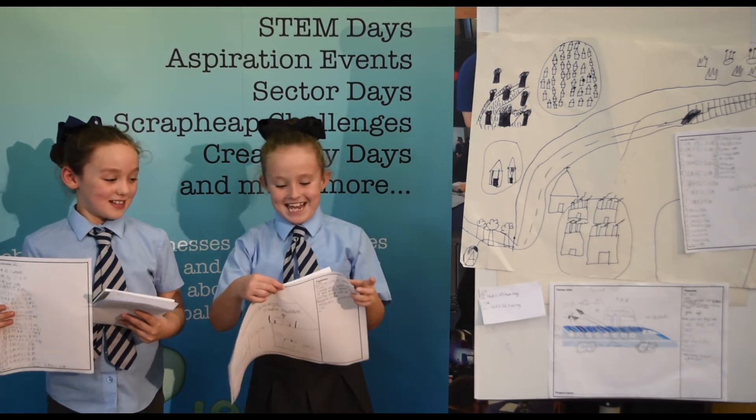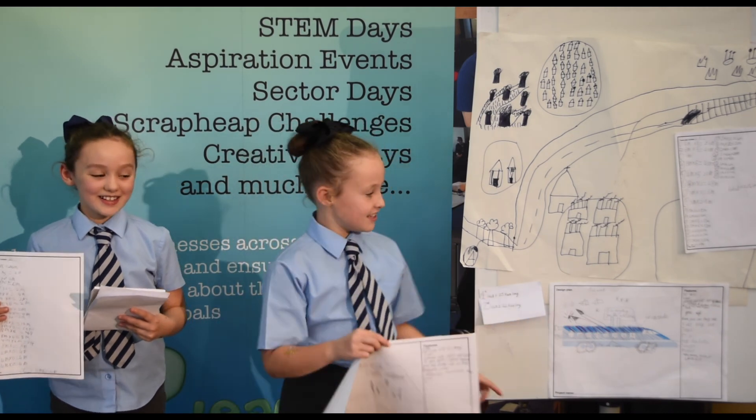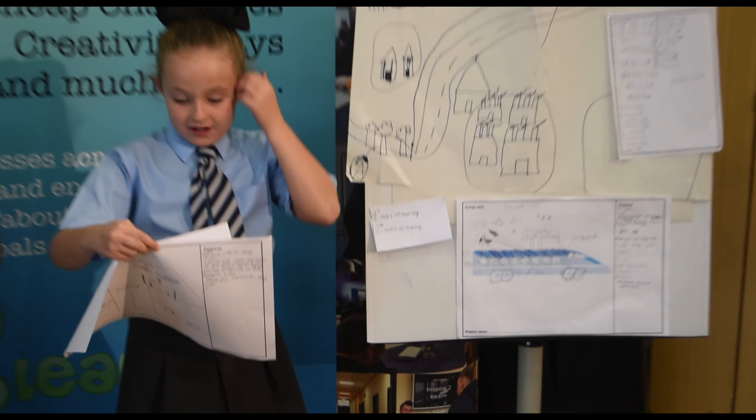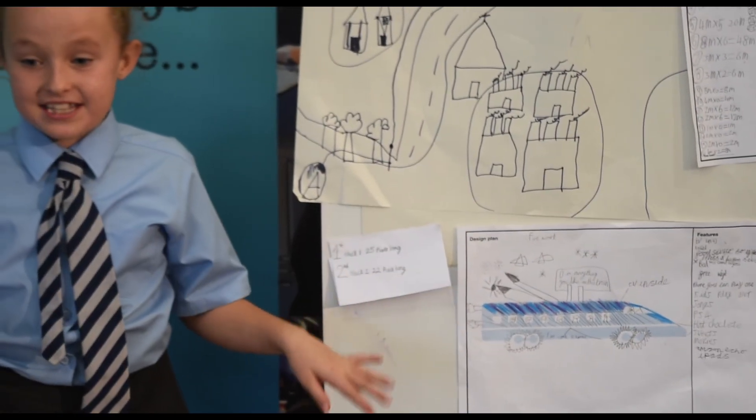Well done Ronnie. Anyway, I'm called Neve. I was focusing on the train design. As you can see, at the top you can do anything on the train. There's a Nintendo Switch, anything for kids.